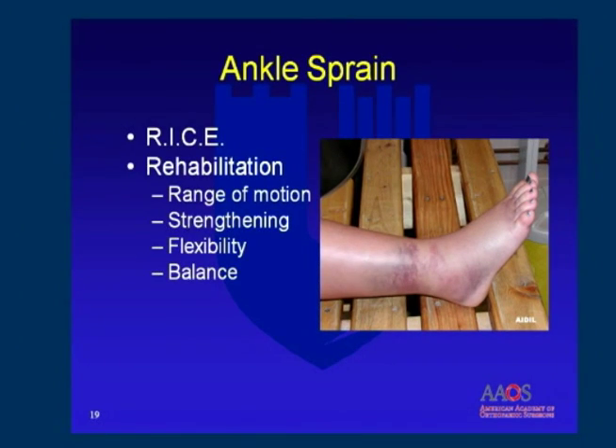And Duke Dr. Andre Grant gives a lesson on how to avoid and treat adult sports injuries.